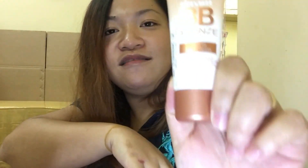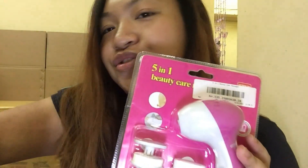And next is a setting spray from L.A. Girl. Another beauty care massager — so I bought two. I will give one to my friend because he asked me to buy it.